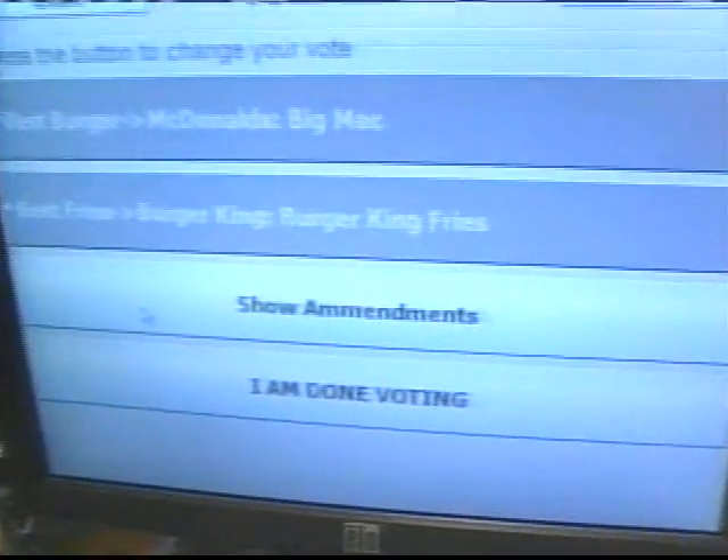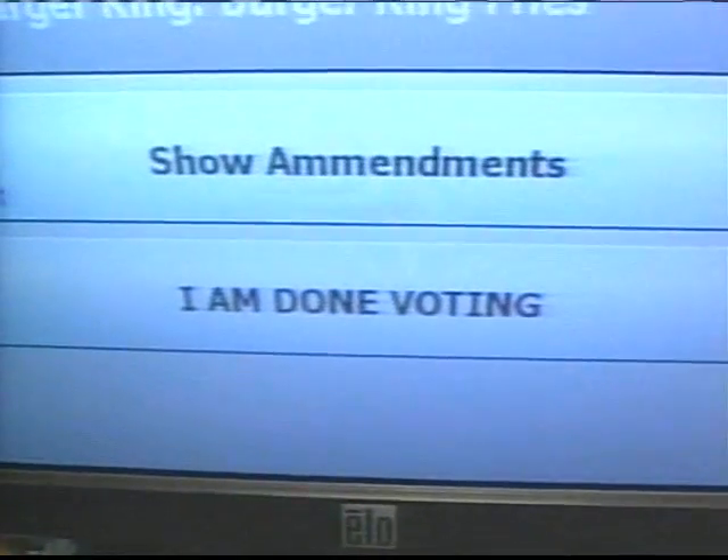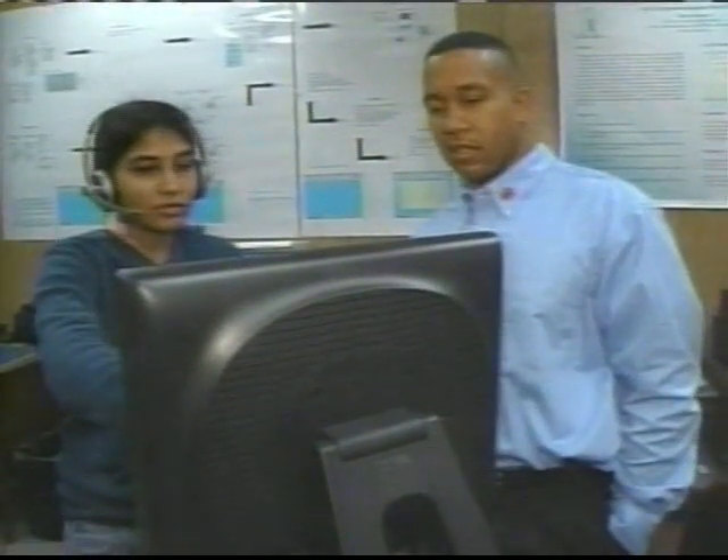To cast a vote for best burger, say five. As for security, voter privacy is protected using randomly generated numbers. Two people can be voting at the exact same time for the exact same candidates and they have different numbers for those people.